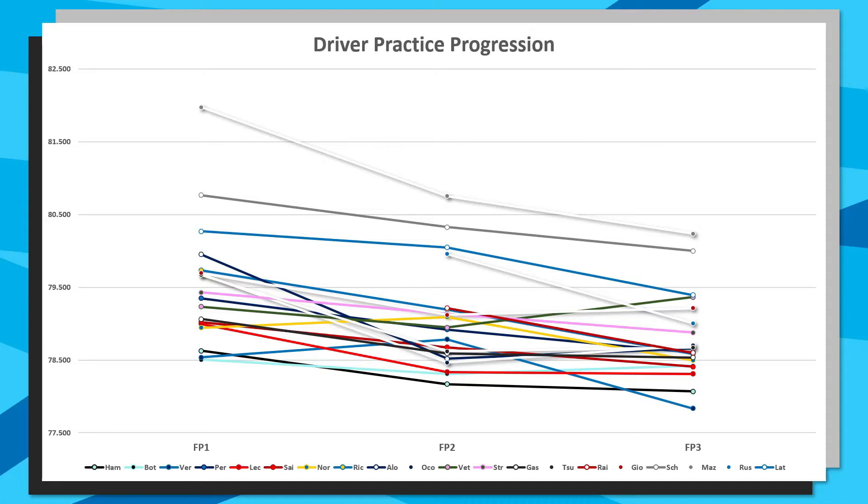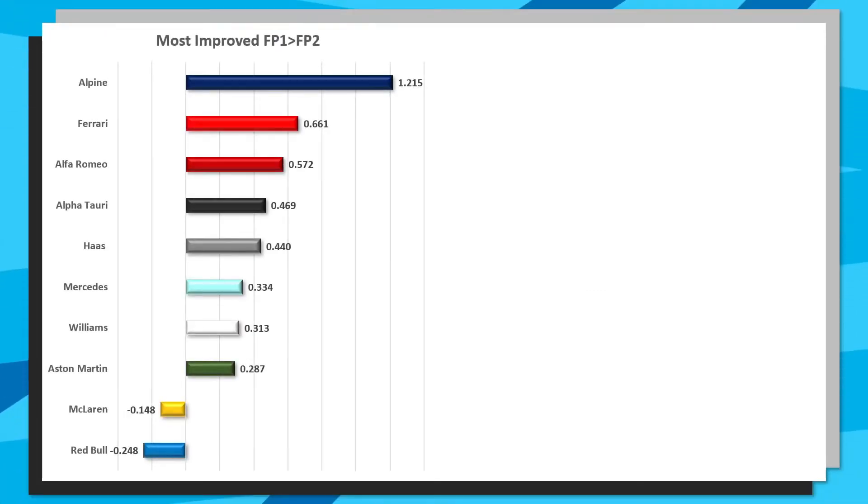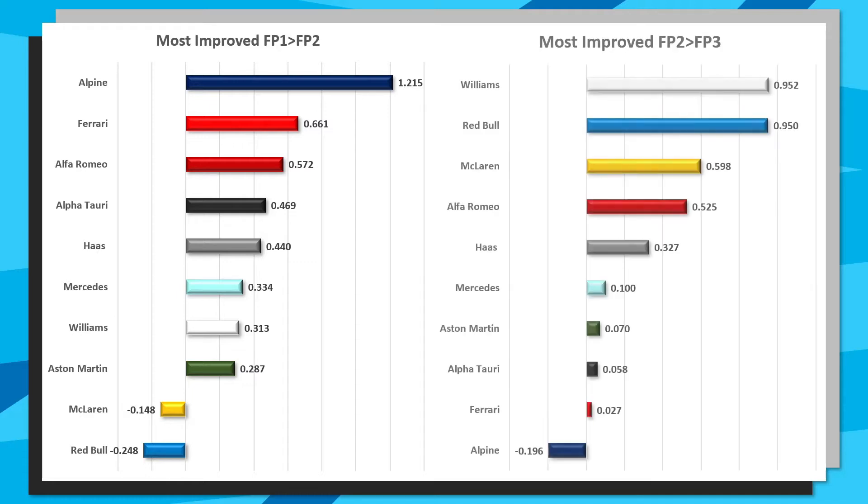Taking each team's fastest times and working out the improvement from FP1 to FP2, the most improved team was Alpine by 1.2 seconds, followed by Ferrari with a 6 tenth improvement. Red Bull and McLaren were the only teams to lose time from FP1 to FP2, though Red Bull never put together a competitive lap in that session. For FP2 to FP3 improvement it's Williams who tops this, just ahead of Red Bull, with McLaren improving by 6 tenths, Alfa Romeo half a second, Haas three tenths, Mercedes exactly one tenth, and Aston Martin, AlphaTauri and Ferrari all under a tenth, with Alpine having a mega FP2 but a not so mega FP3.